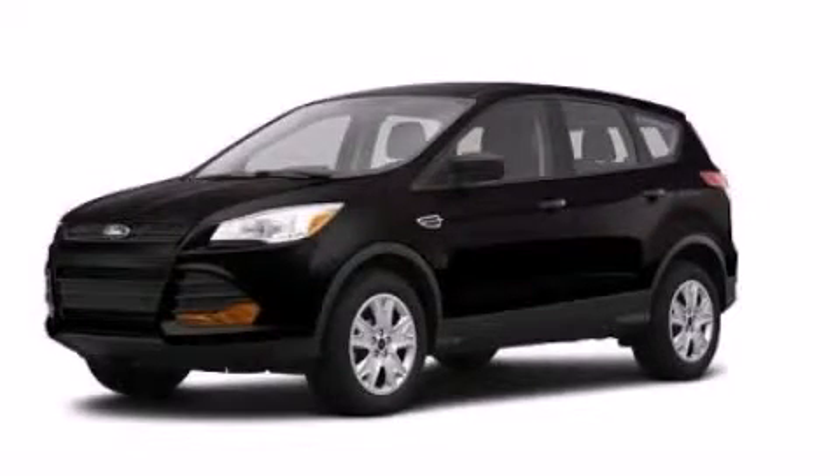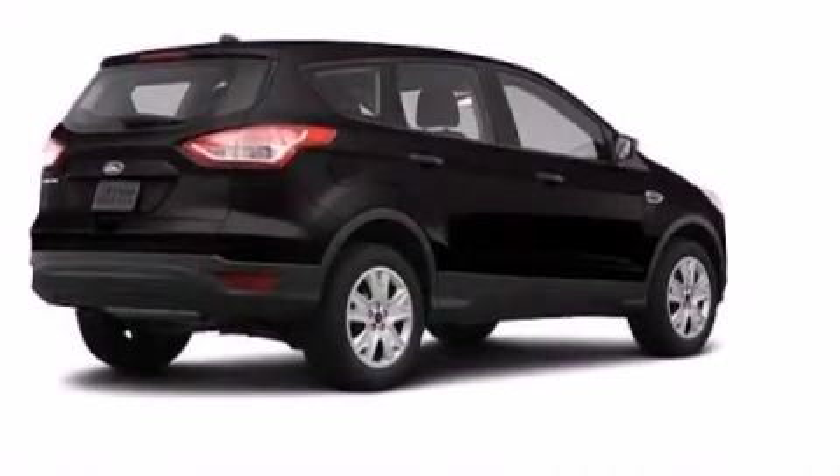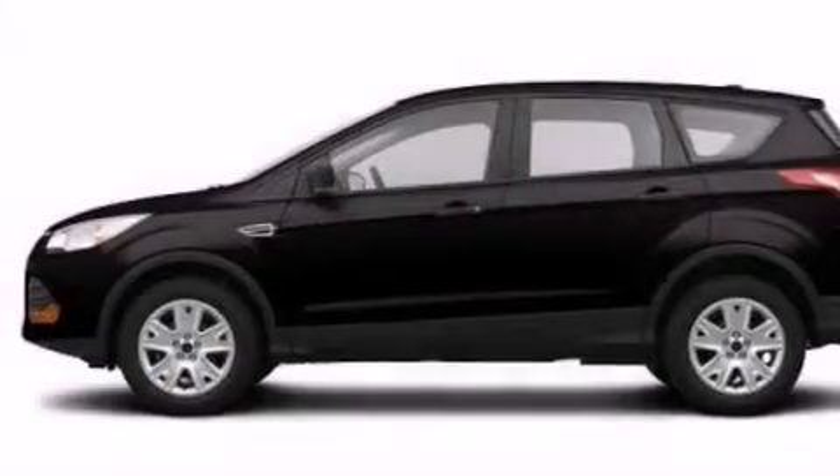This is a brand-new 2013 Ford Escape, a great blend of utility, comfort, and style. It has a 2.5-liter four-cylinder engine and an automatic transmission.